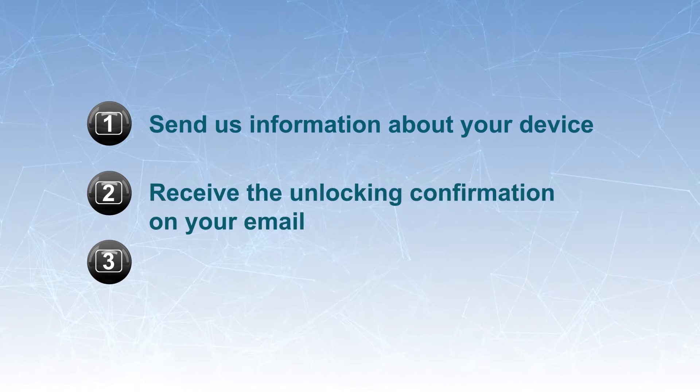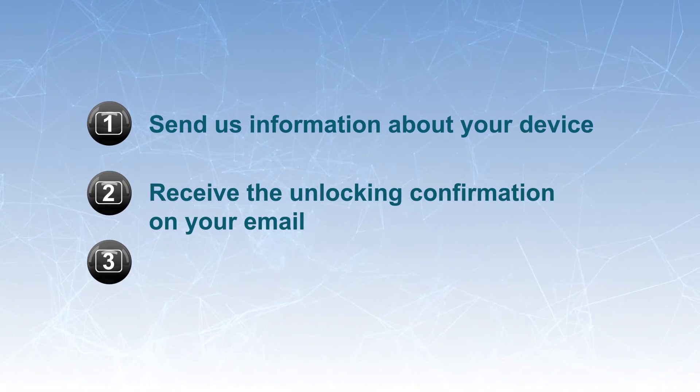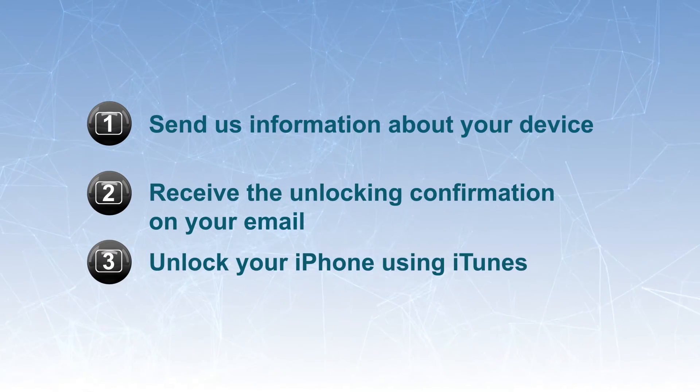To unlock your device, you need to follow these three easy steps. First, send us information about your device. Second, receive the unlocking confirmation in your email. Third, unlock your iPhone using iTunes.